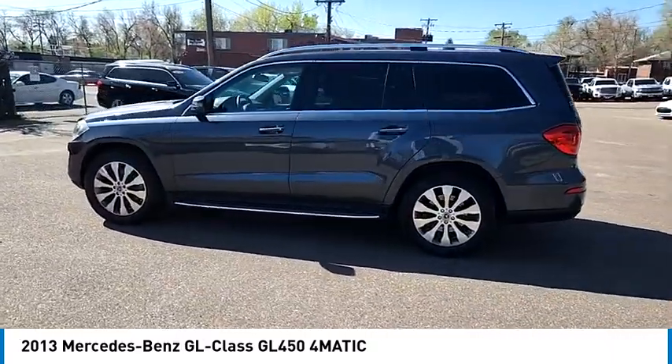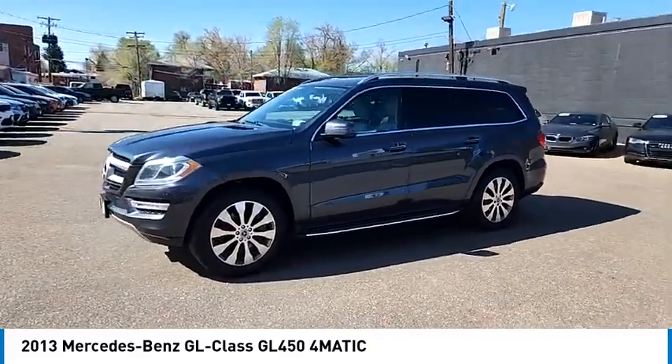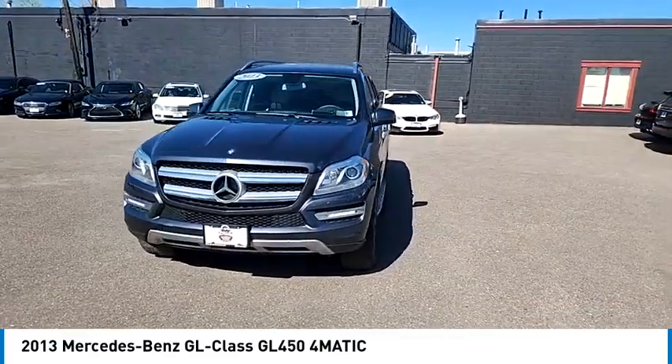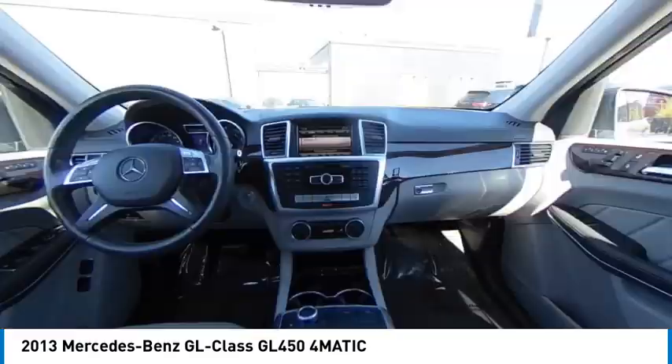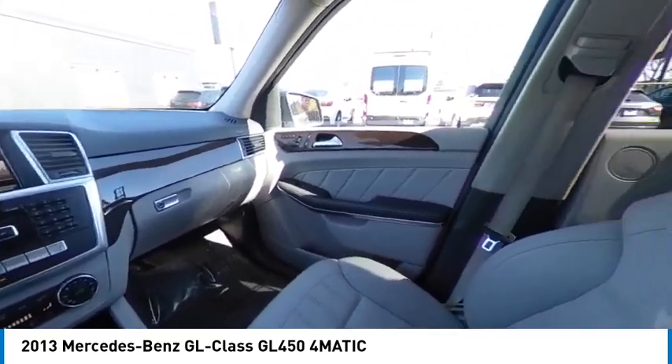Here are some of this vehicle's great options: hill descent control, privacy glass, retractable cargo cover, ambient lighting, heated front seats, auto-dimming rearview mirror, PPO, automatic climate control, cruise control, leather-wrapped steering wheel, and lumbar support.